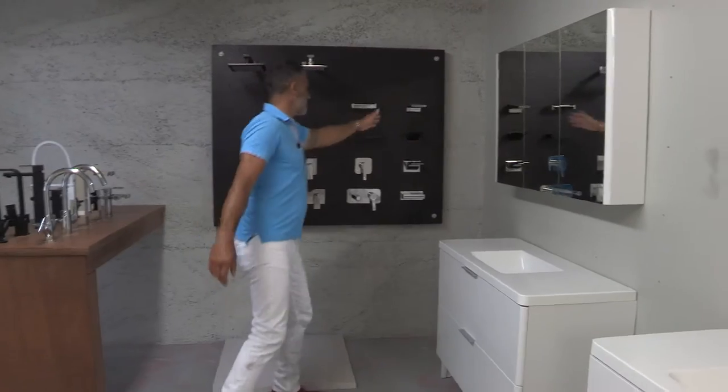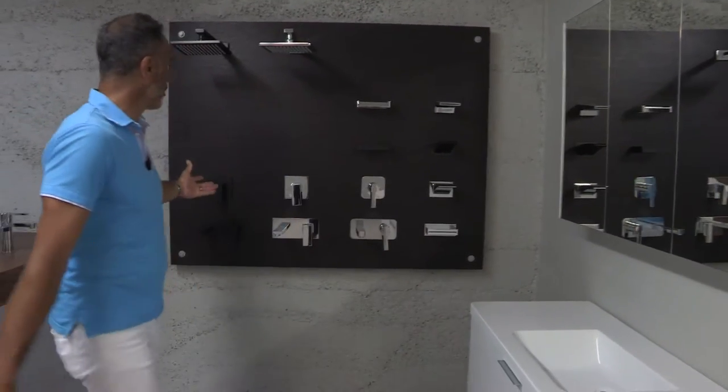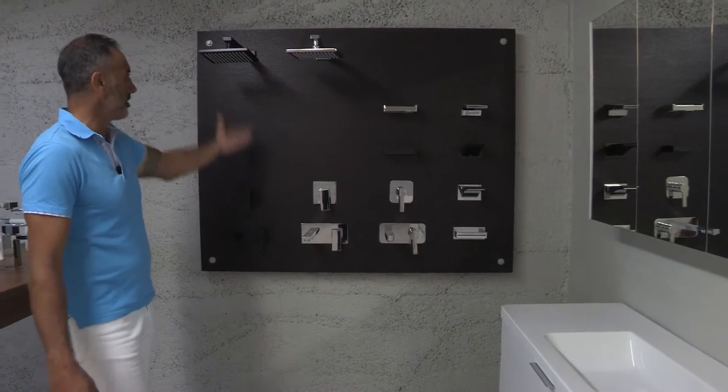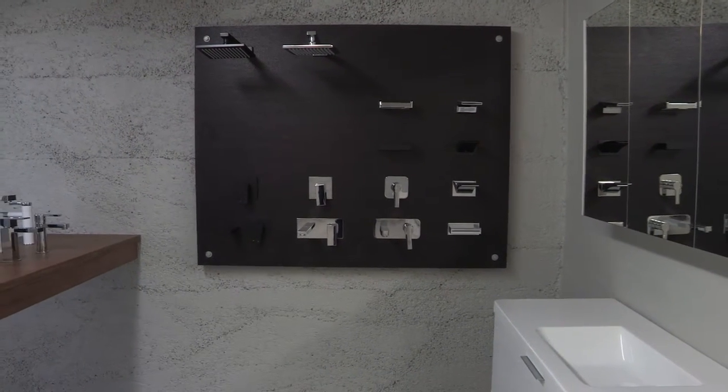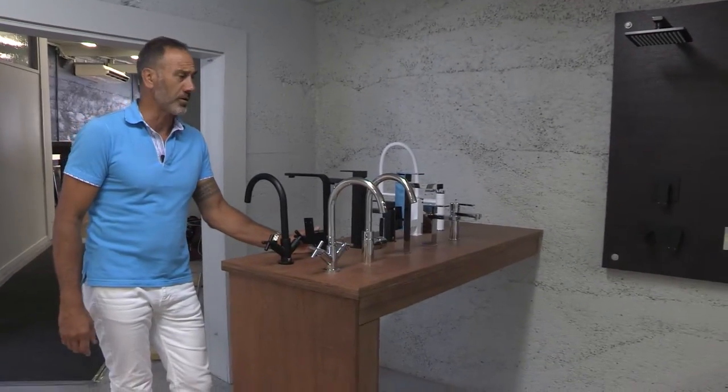As you can see here we have a range of bath spouts and toilet holders, and we try to pick a small range that all matches and ties in. It's all Watermark Australian and New Zealand standards certified, so it's a really good product.